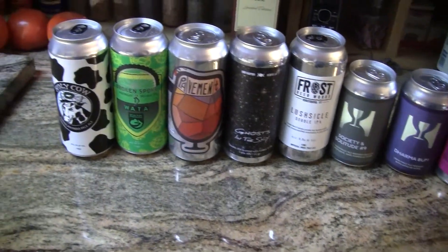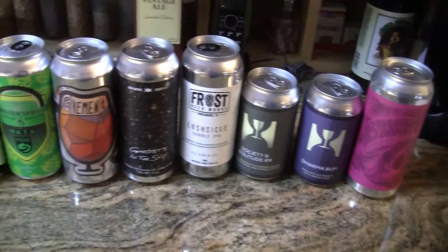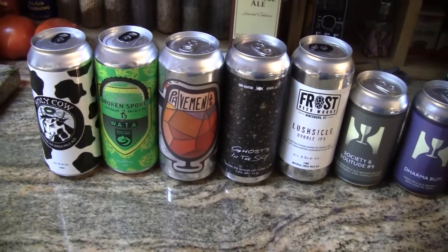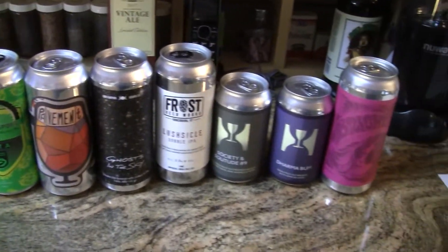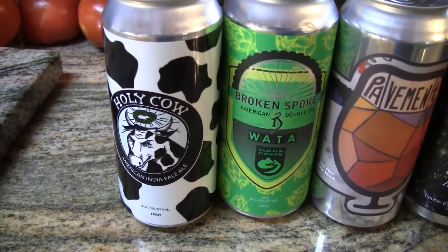Hey guys, welcome to Greg's Beer Reviews. Today, looky looky here, we got us a beer mail package. This comes from my brother Greg — he made a Vermont trip and picked up some stuff while he was up there and sent me a nice little package. Let's start on the end here guys with the very first one.